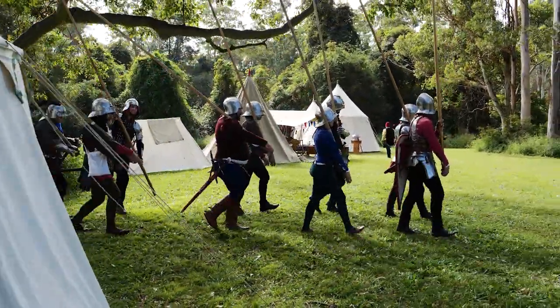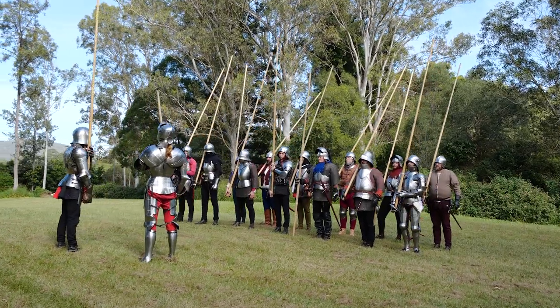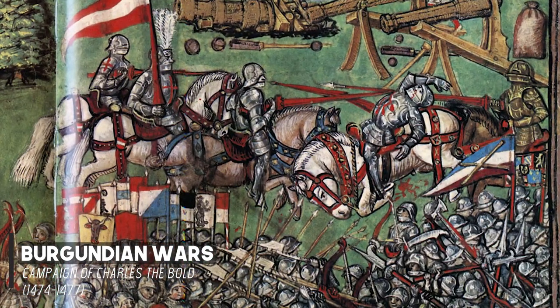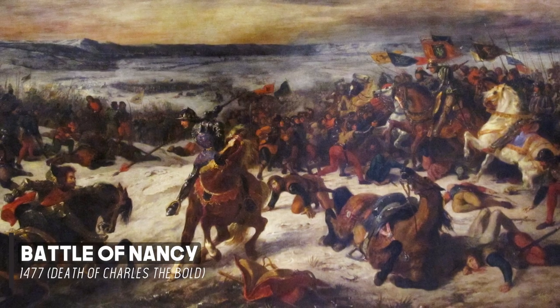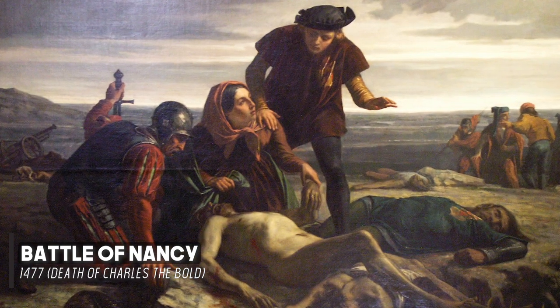What this means for our project is that specificity is of the utmost importance. Given the present incentive of building an armour for the local reenactment event, Call to Arms, we are lucky enough that our modern context helps us define our historical timeframe. Call to Arms follows the events of the Burgundian Wars, which were waged by Charles the Bold, Duke of Burgundy, between the years 1474 and 1477, with his eventual defeat and death at the Battle of Nancy.